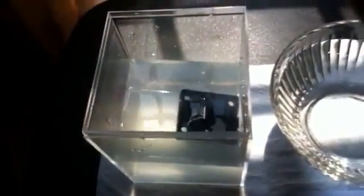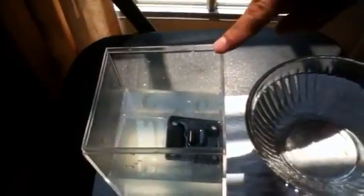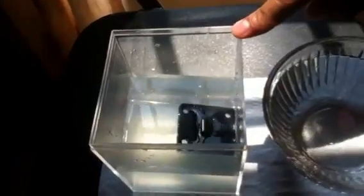We can see it's floating because of the thickness of the water. The salt makes the normal tap water thicker, and this is what is going on in the Dead Sea.